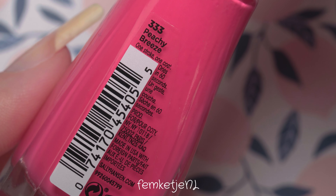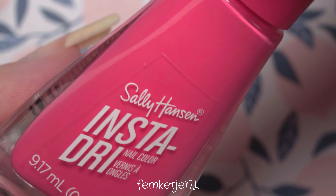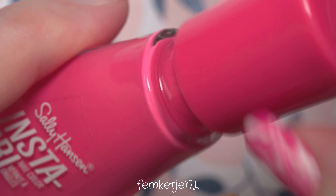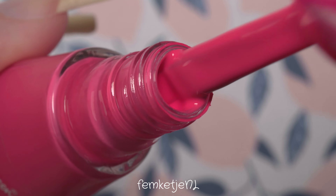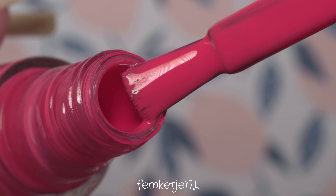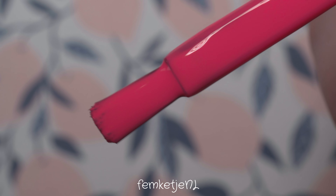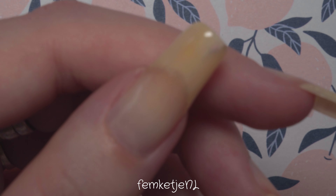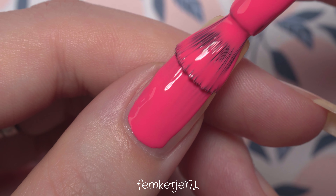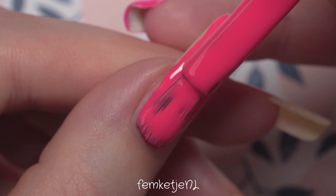For today's color, I'm going in with a color by Sally Hansen from the Insta Dry collection — this one is 333 Peachy Breeze. It is a hot neon peachy pink; that's how I would describe it. It isn't like a Barbie pink, because those have more reddish tones. This one has a little bit more orange, kind of towards the corally, orangey, peachy tones — but it is super bright and super fun.